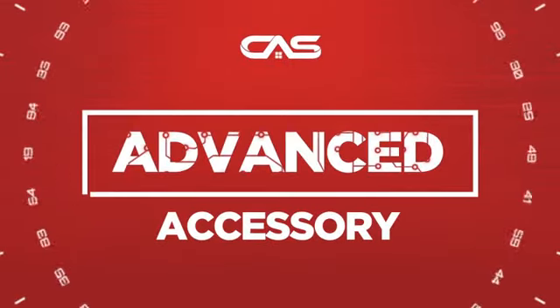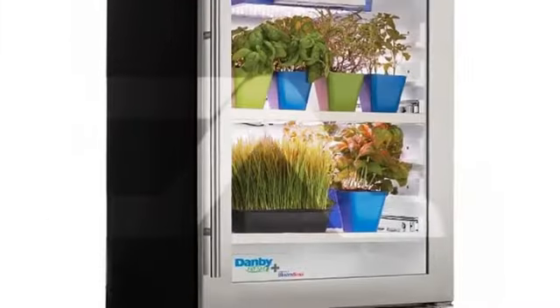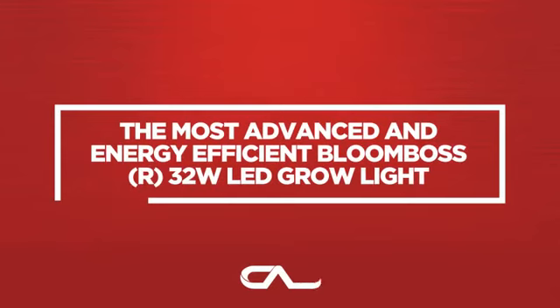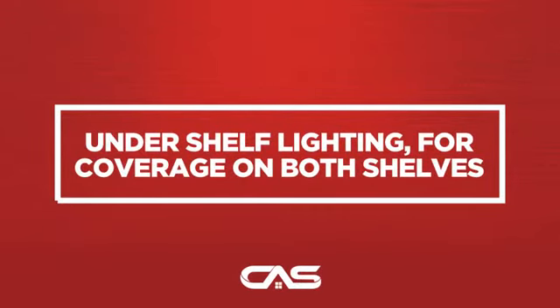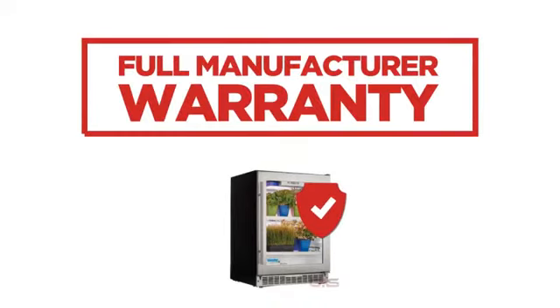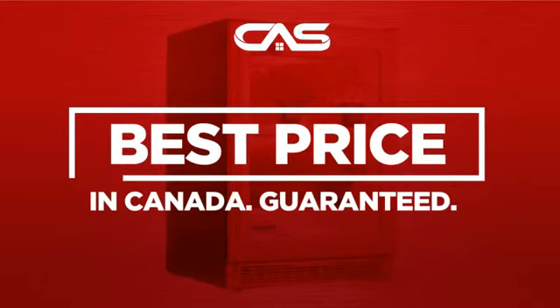Need an advanced accessory? Try this accessory model from Danvi. Backed with a full manufacturer warranty. And only at Canadian Appliance Source, you get this accessory at the best price in Canada.